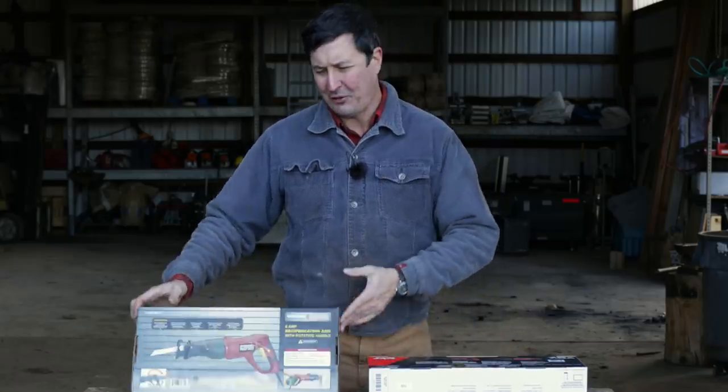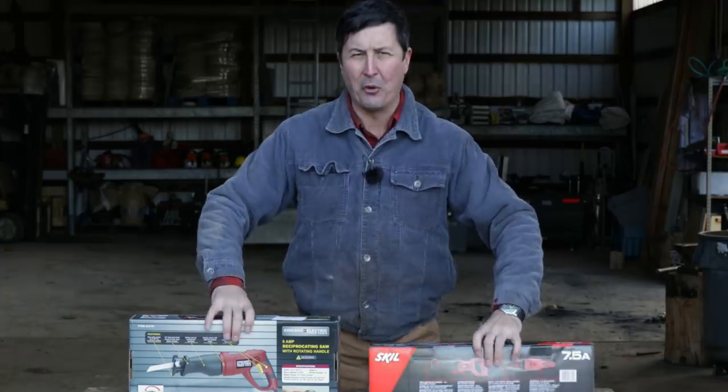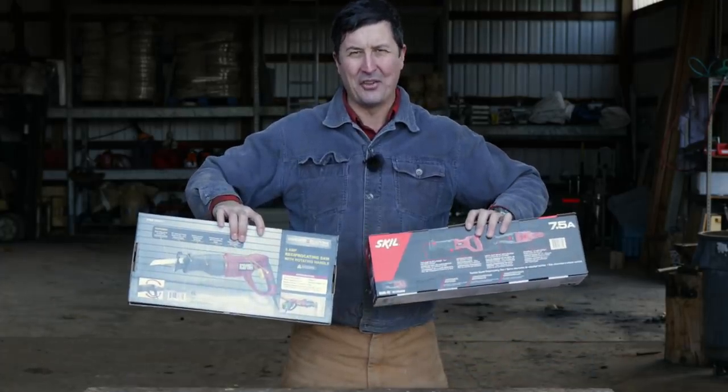Welcome back to the shop friends. I have a very exciting video for you today — very requested. Today we are going to do the ultimate torture test between the two cheapest Sawzalls on Amazon.